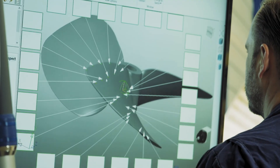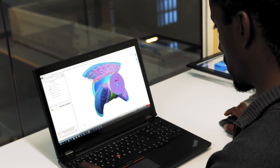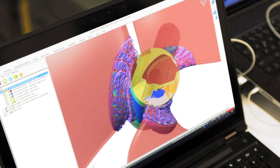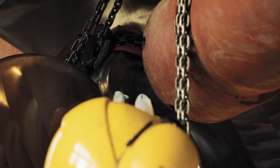Data from the FARO ScanArm was evaluated by Autodesk's PowerInspect 3D measurement and metrology software, which verified that the Warmpeller was built according to design and distortion-free, showing that additive manufacturing can make propellers quickly, on demand and to specification.